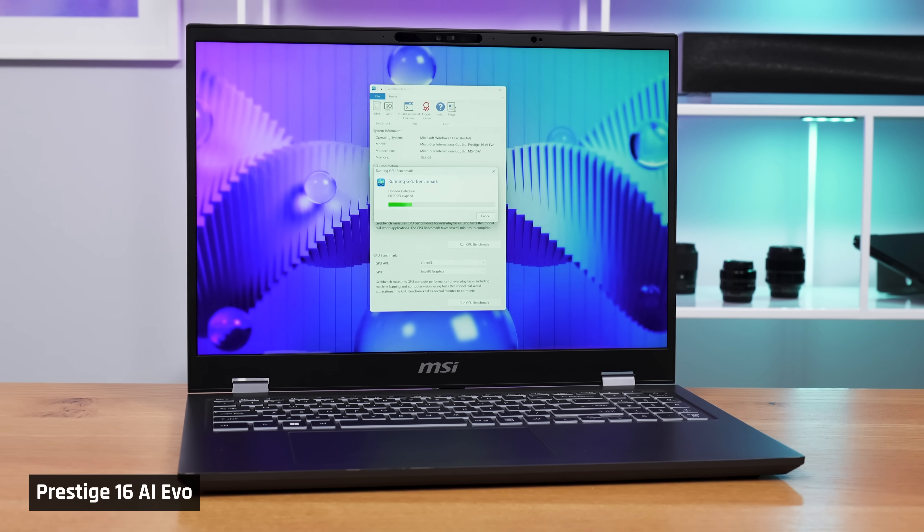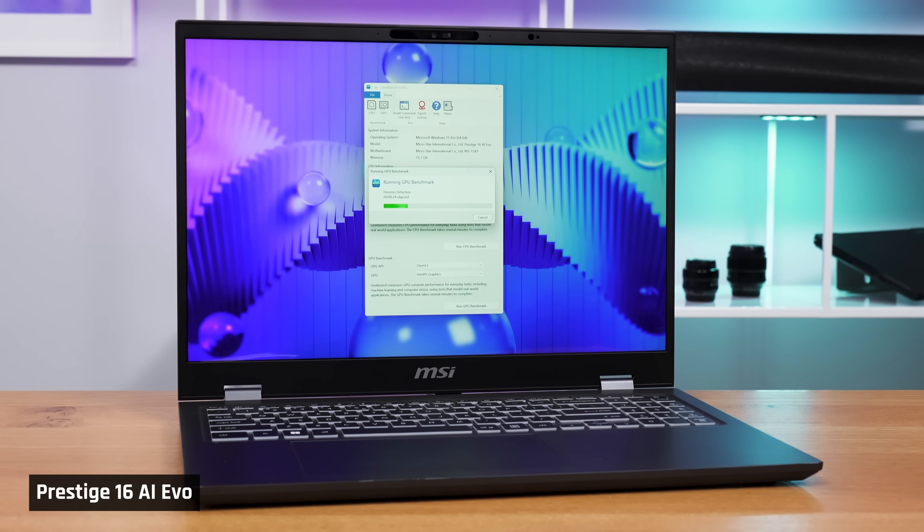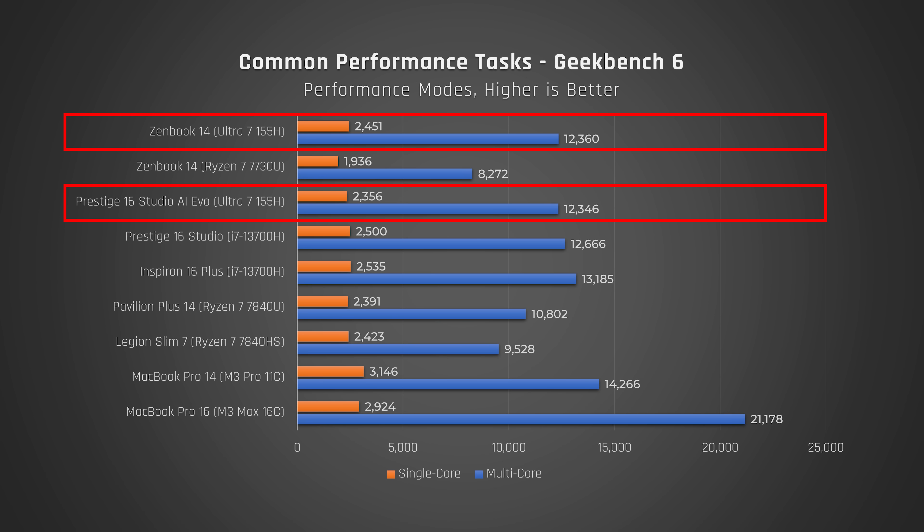All laptops were run in their performance modes to show what they are truly capable of. For Geekbench 6, which tests a variety of common performance tasks, when comparing these Meteor Lake laptops to the older Intel 13700H which they replace, it just isn't any faster. In fact, compared to that processor in the Inspiron 16+, it's actually a little slower. These new Intel Meteor Lake laptops are completely destroyed by Apple's M3 Pro and Max processors, but they did beat out AMD Zen 4 in multi-core in this test.